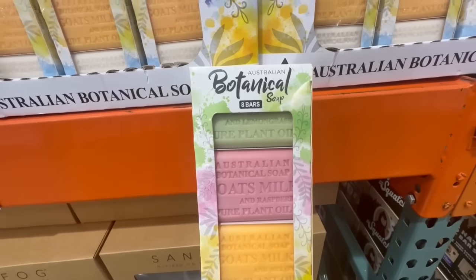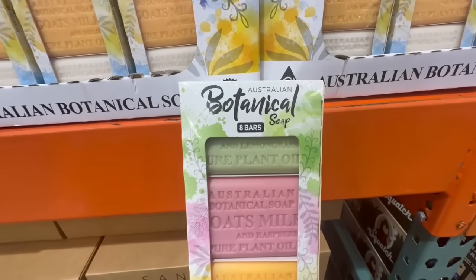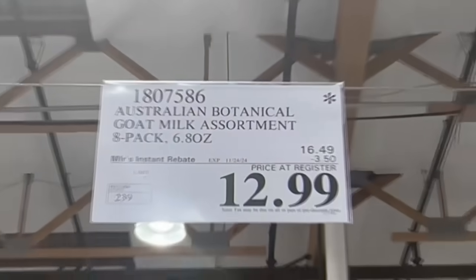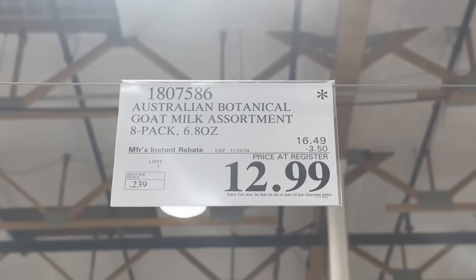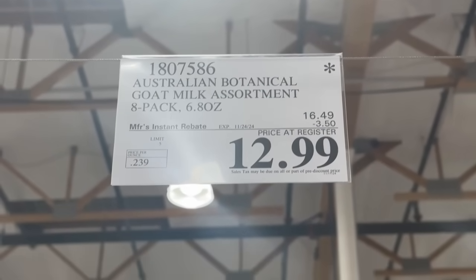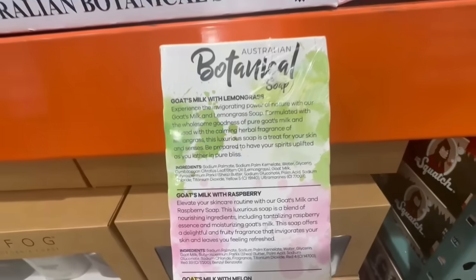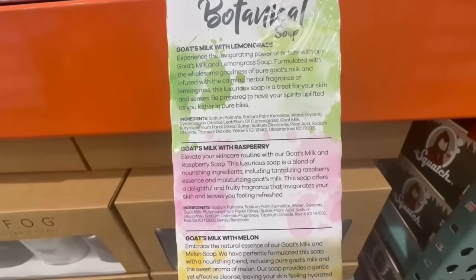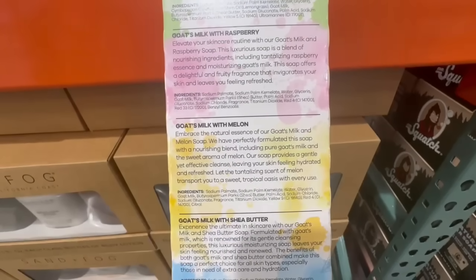I've heard nothing but good reviews about this Australian Botanical Soap — it's actually my dad's favorite soap from Costco. Currently it comes with a total of eight bars and has three dollars and fifty cents off. It's going for $13 right now. It's goat's milk soap and comes in scents like lemongrass, raspberry melon, and with shea butter.